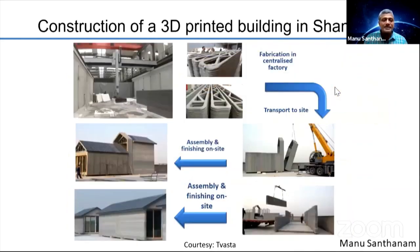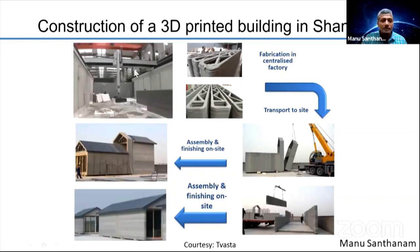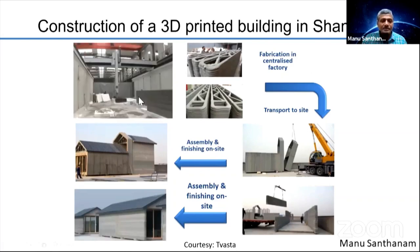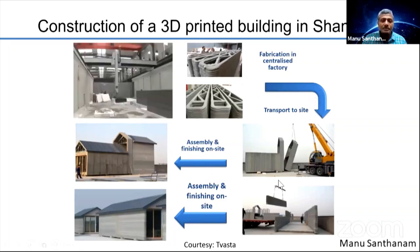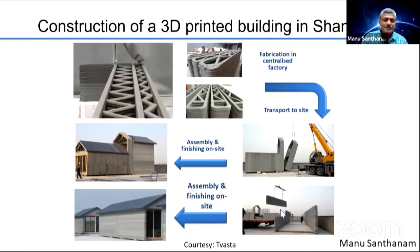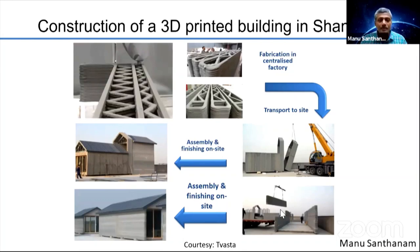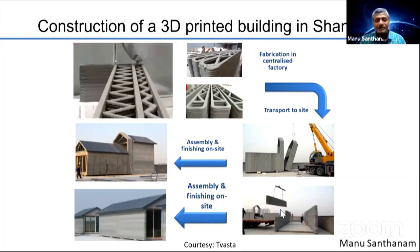This is an example of the construction of a 3D printed building in Shanghai. You can see the gantry printer with the nozzle printing these elements. After printing and once hardened enough, the elements are stacked in the yard and then transported to the site where they are assembled, just like modular construction. So this is one option — if you don't want to carry your printer to the site, you can do centralized printing in the factory and simply carry the printed elements to site for assembly.